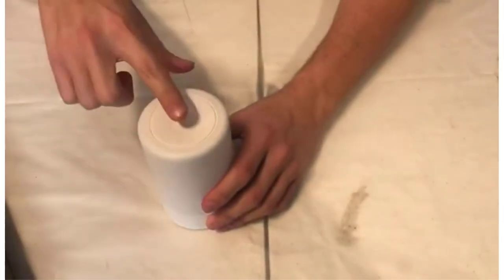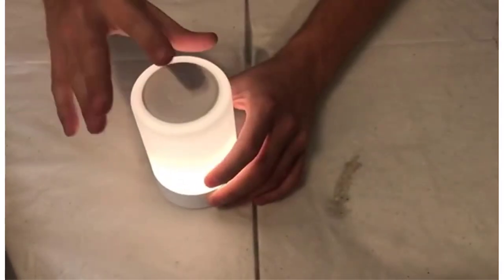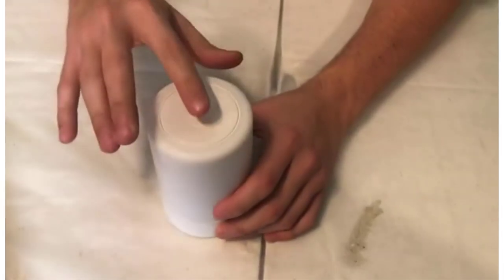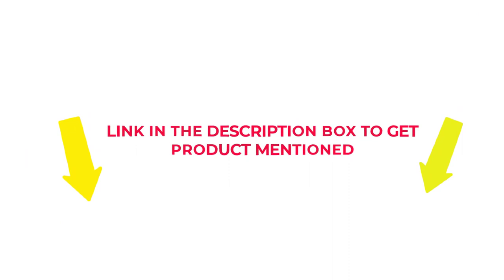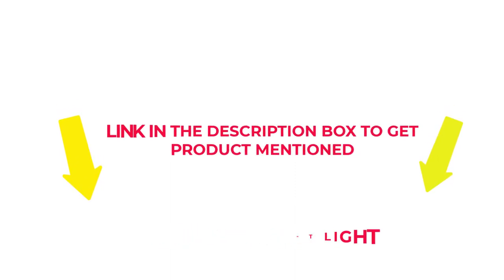I researched comprehensively, read many reviews, and compiled a list of the best baby night lights from reputable brands. After much research, I found these products beneficial for people like you. Check my description if you want to know about the price and other information. So without any further delay, let's jump into the video to watch the best baby night lights.